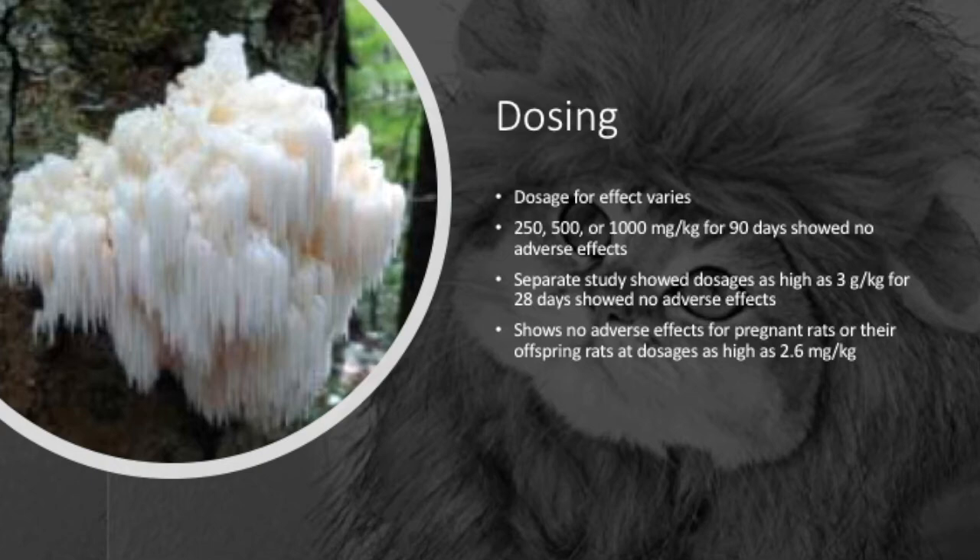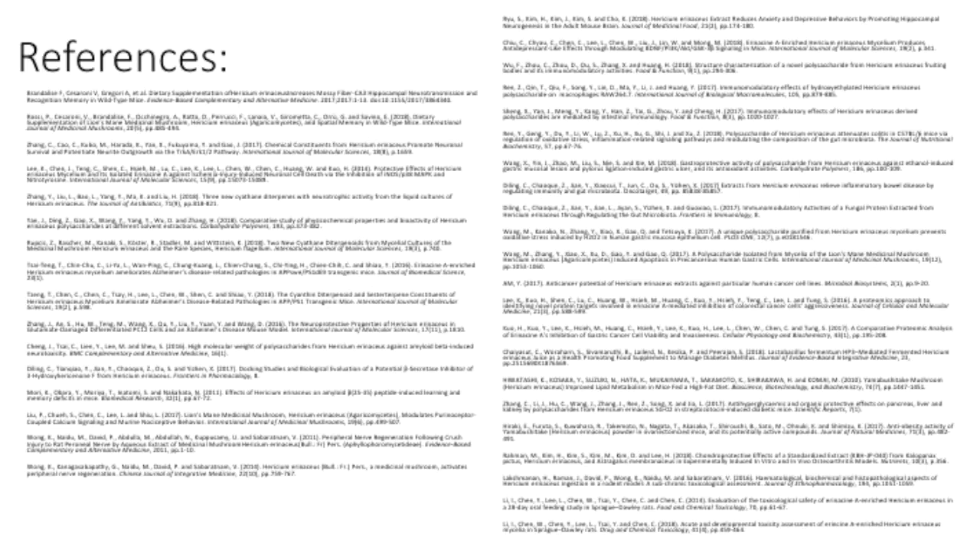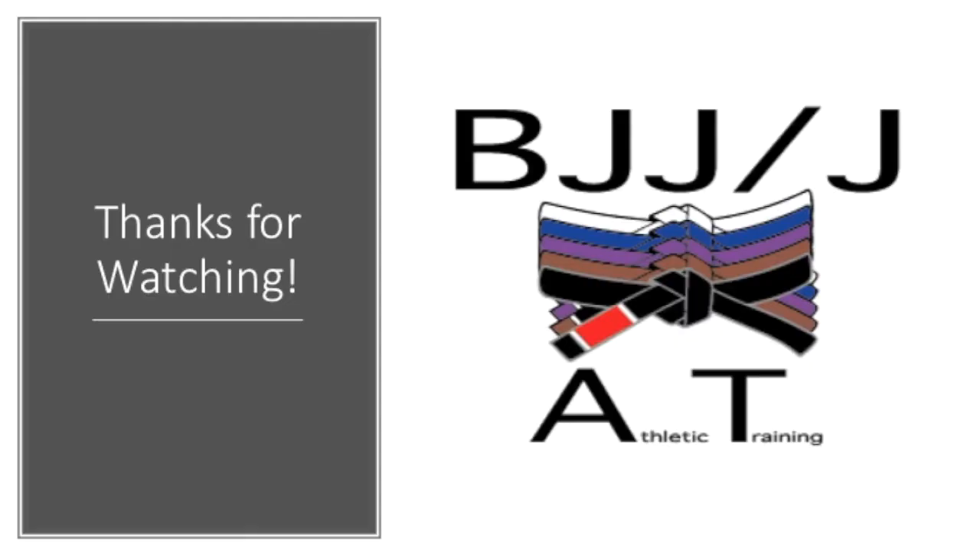One group conducted a toxicology study by supplementing rats with 250, 500, or 1,000 mg per kg body weight for 90 days and found no adverse effects within that range. When assessing the toxic ranges of the HE component erinacine A, no adverse side effects were found in rats supplemented with dosages as high as 3 g per kg body weight for 28 days. Another group investigated dosage toxicity of erinacine A-enriched HE during pregnancy and saw no adverse effects in the mother or offspring at dosages up to 2.6 mg per kg body weight. Overall, HE seems to be relatively non-toxic and well-tolerated at higher dosages and during pregnancy.